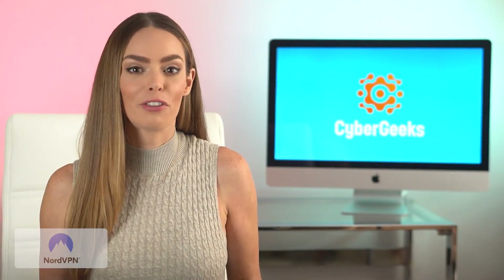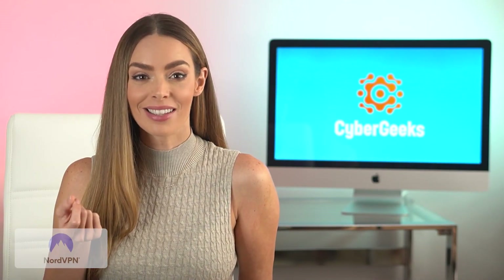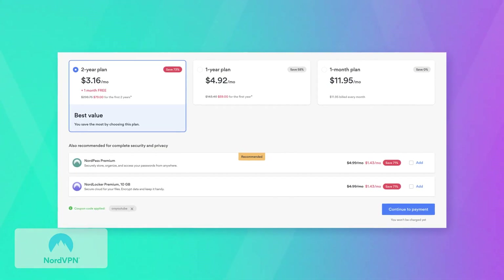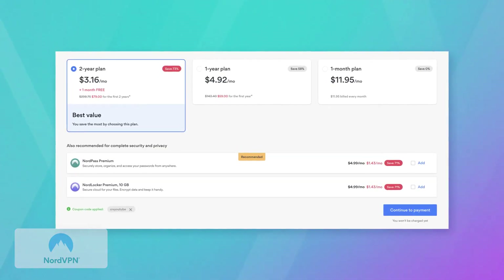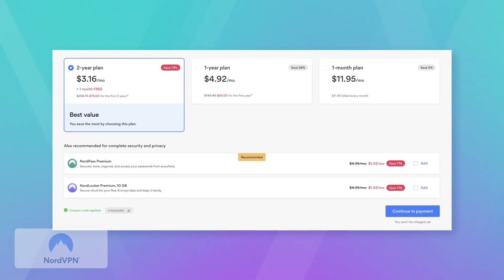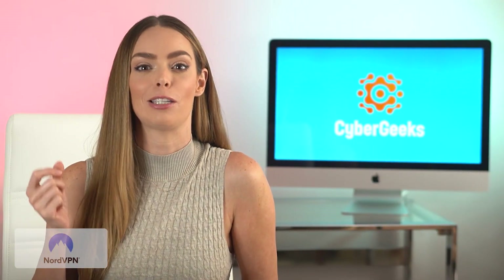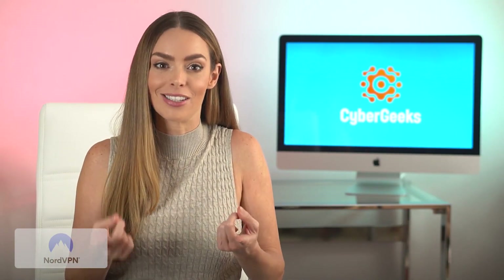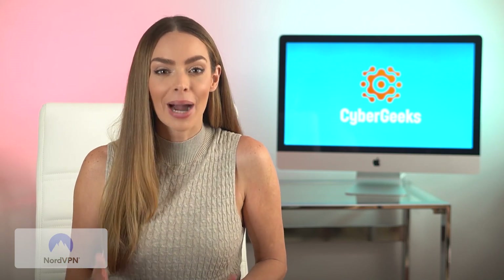For a little context, Nord has about the third largest server list out there — definitely more than enough without being overkill. While all other VPNs of this caliber tend to be the most expensive, Nord is fortunately an awesome value. There are currently three plans to choose from, and it's by far the best value-to-cost ratio out there. But depending on your needs, one of the others on our list might be better for you, so keep watching.